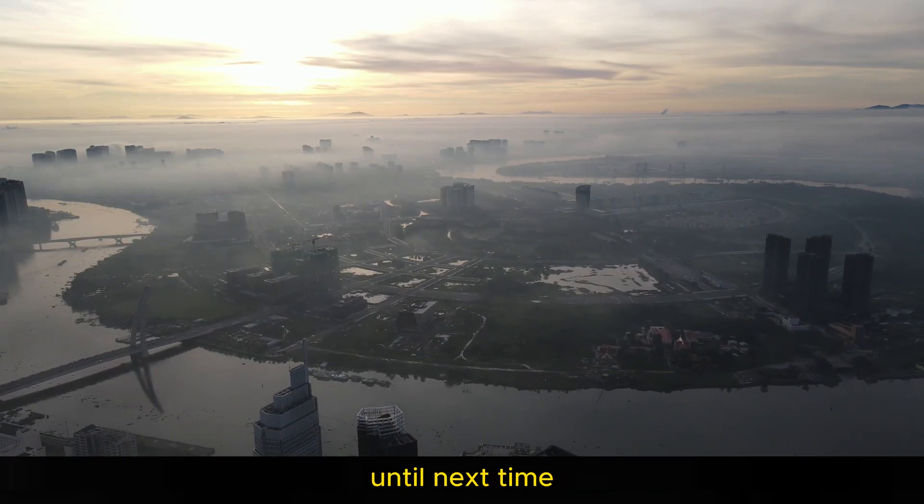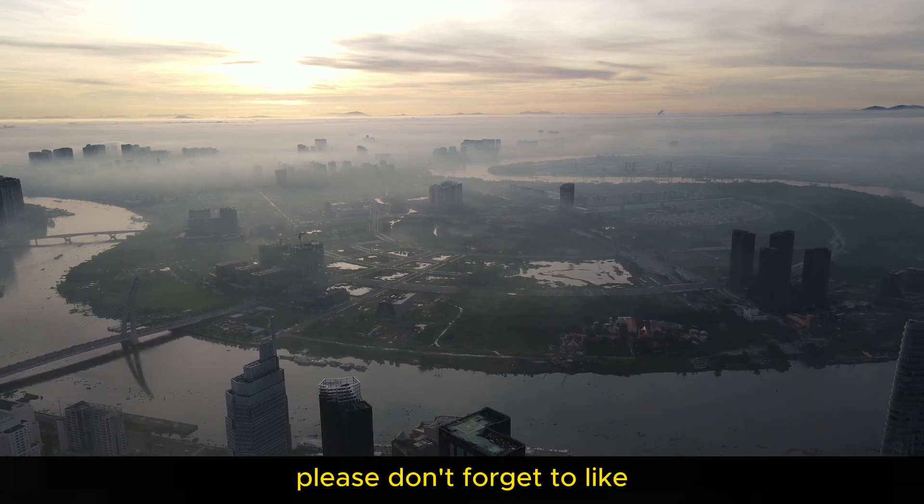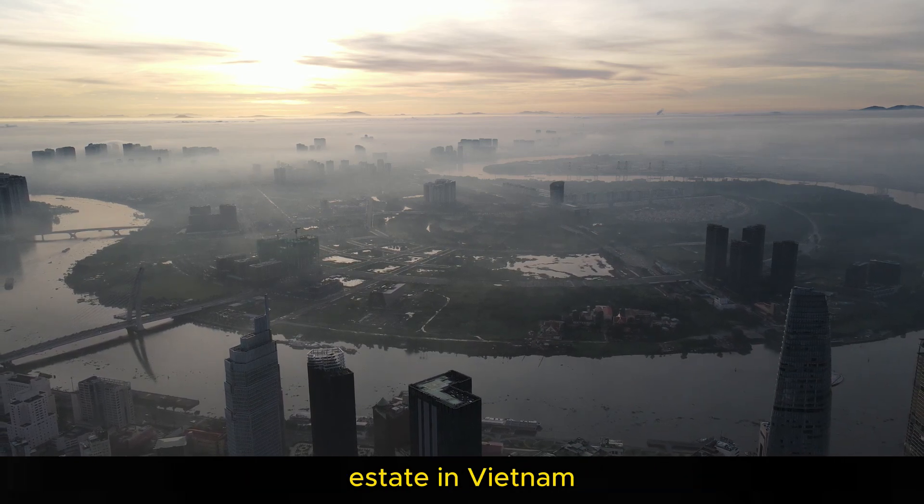Until next time, be inspired and aspire to the extraordinary. Please don't forget to like and subscribe to the Achieve Real TV channel to receive more information about real estate in Vietnam.